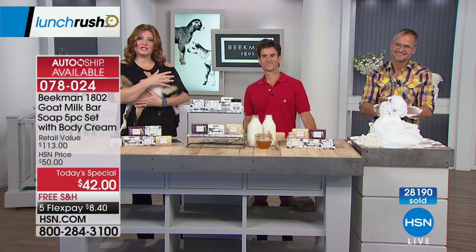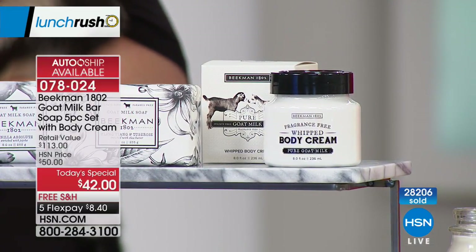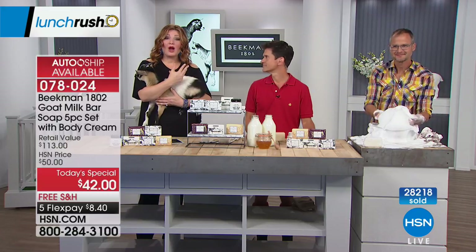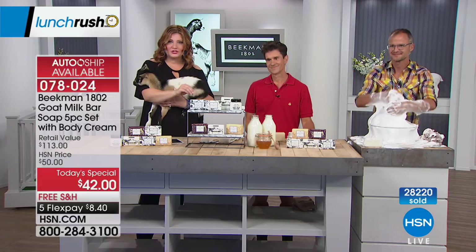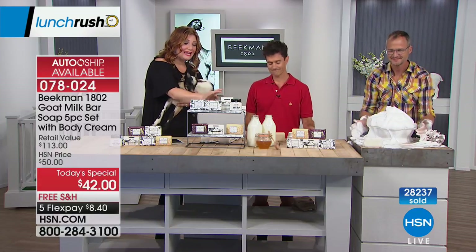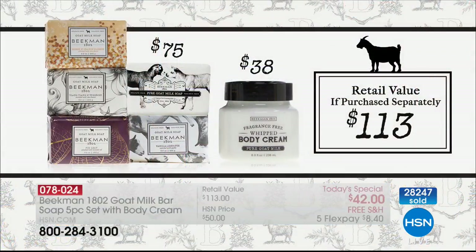For those of you who are new to this brand — new neighbors coming in today — the difference is that goat milk and how it really supports healthy skin. It has the same pH as human skin, and that gives you softer, smoother, supple, more hydrated skin. All of these are handcrafted in the US, Sharon Springs, New York — farm-to-skin, artisanally crafted. All five soaps, triple milled, $75. Then you're getting the whipped body cream, a $38 value. With almost 29,000 spoken for, we have 6,000 left.